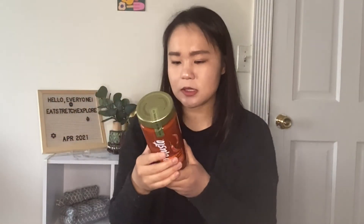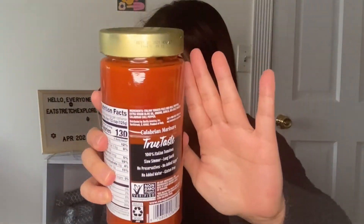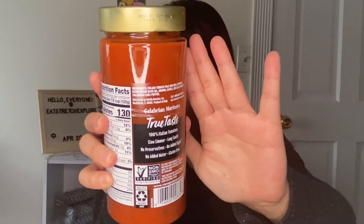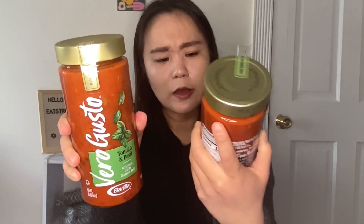The second sauce is the Calabrian Marinara — with medium heat. The nutrition facts look about the same. The ingredients include tomatoes and basil. I'm very excited for this one even though I can't quite pronounce it, because I do like a little bit of a spicy kick. So that was another Mail Monday for you.